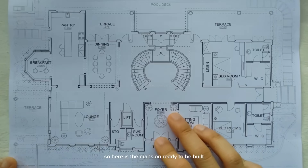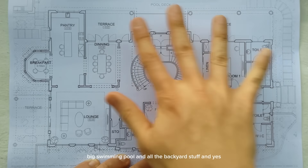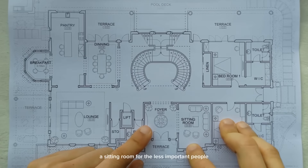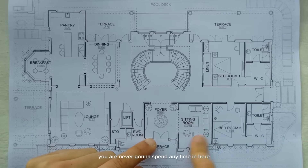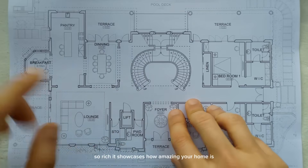So here is the mansion ready to be built — very beautiful. You have the entrance over here, there's a back garden with a nice big swimming pool and all the backyard stuff. It has all the qualities of a luxury mansion: a nice entrance, and a sitting room for the less important people so you can check if they are worthy to enter your home before they actually enter. You are never going to spend any time in here. And then there's a nice grand staircase — so opulent, so grand, so rich. It showcases how amazing your home is.